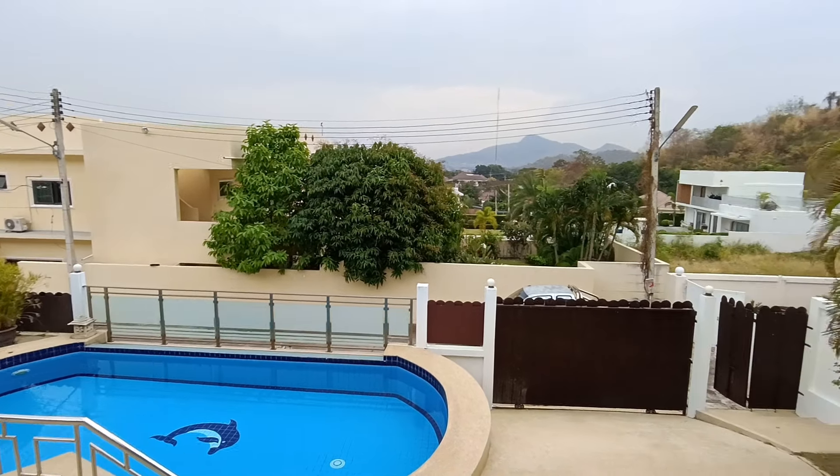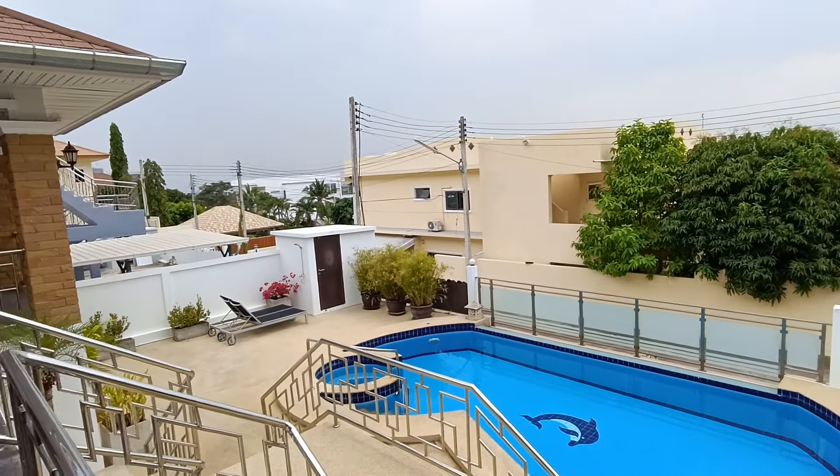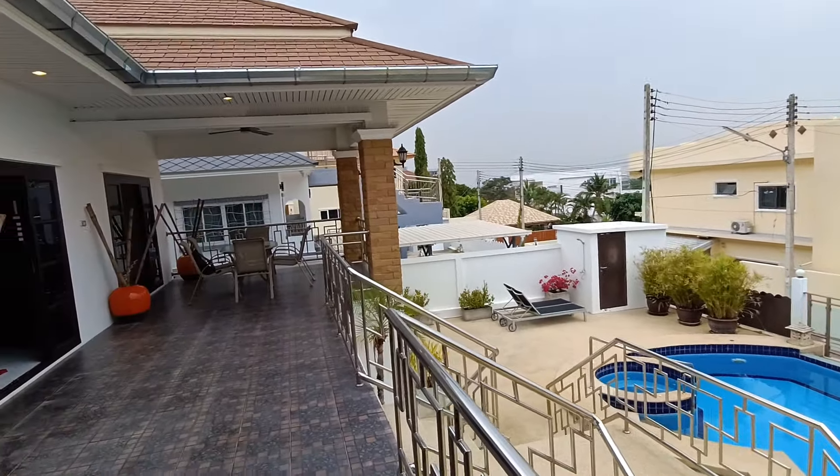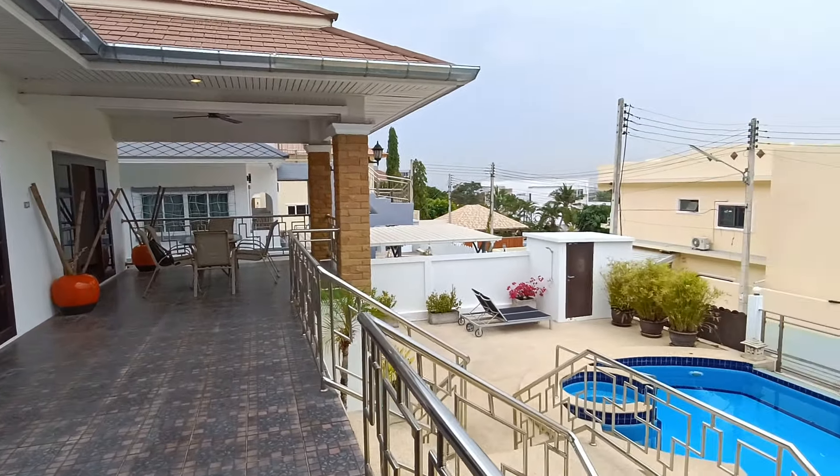Hi, this is Tom. Today I'm a Hua Hin property guy, kind of feeling like I'm the king of the hill up here in Paradise Village, although I didn't pick the best day for it.